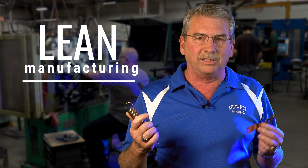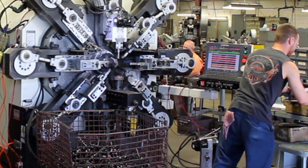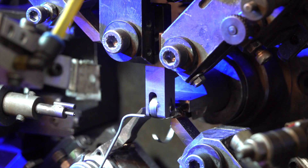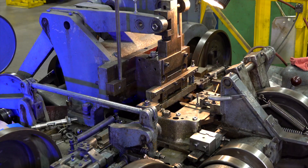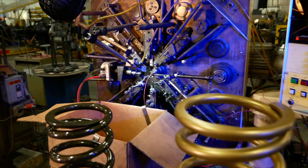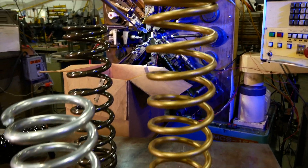There's a secret sauce that we have, and that is lean manufacturing. That's going to eliminate the waste — we're not only going to create a great part, we're going to create value. Lean manufacturing is what separates Midwest Spring from the normal job shop batch processing manufacturer. We put everything into manufacturing cells so we get as close to one-piece flow as you can get in a batch environment, and that gives us a much greater chance of success.